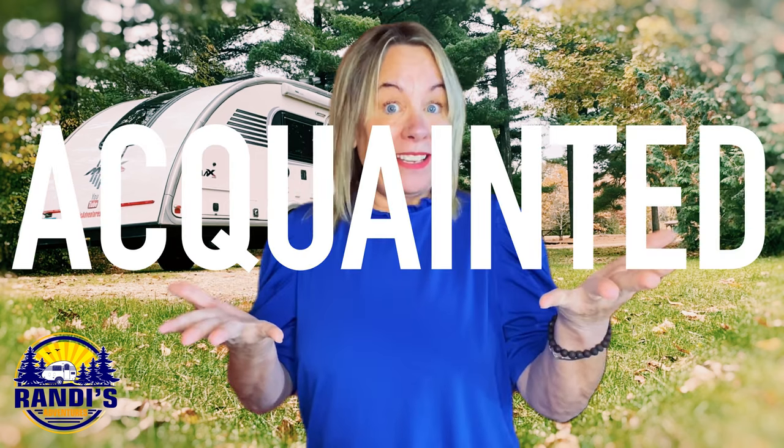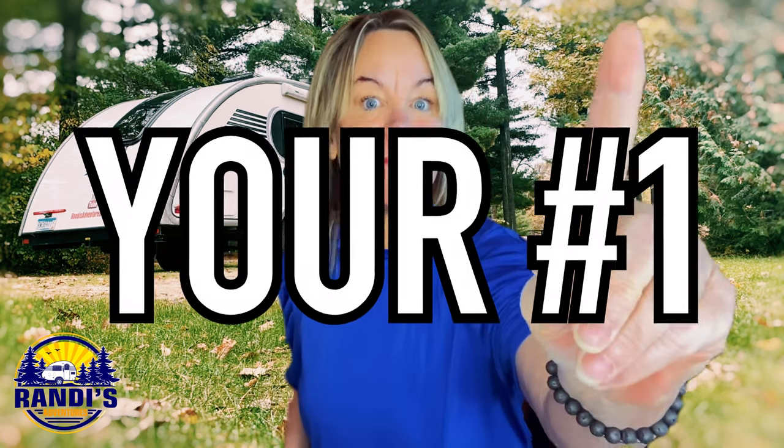I was so excited to share these things with you I forgot to introduce myself — how rude of me! If you're new here, I'm Randy and every Thursday I help you make big memories in small campers. Weekends are just too short! Now that we've gotten acquainted, I want to know: what is your number one glamping accessory? I want to put together another fun list, so please leave your comments in the comment section below. You're the best and I appreciate you so much.